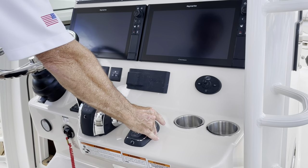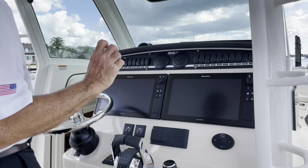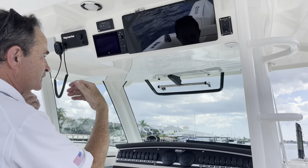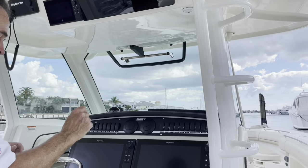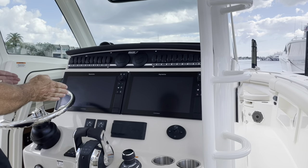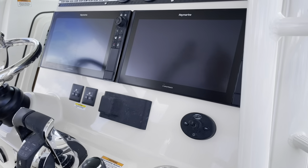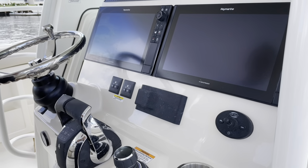With the joystick I can make the boat go sideways. You can use the sky hook — I can point the bow in the direction I want it to go. If you want to watch the sunset or hover over a point, you can just hit the sky hook and it keeps you stationary without putting the anchor down. And then autopilot — it's auto heading, a point-and-shoot feature, just a great auto heading option.